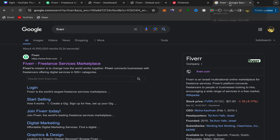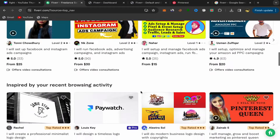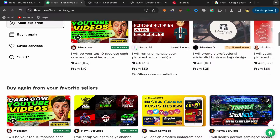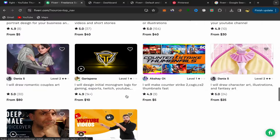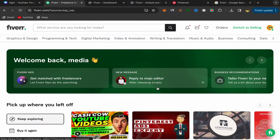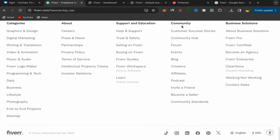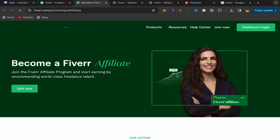To start making money with affiliate marketing, go to Google and search for Fiverr. Click on the first link and sign up using your email address — the signup process is super easy and simple. After you finish, this will be your home page and you should have an account. Then scroll down, go to the Community section, and click on Affiliate.